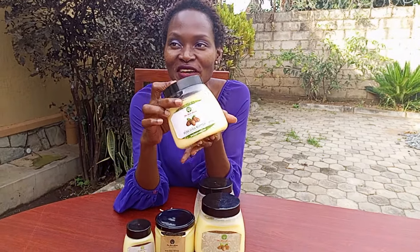Today I want to talk about our Ugandan shea butter, also known as nylotica. Shea butter is a plant oil extracted from shea nuts. In Uganda, the shea nut tree grows predominantly in the east, west, and northern parts of Uganda.